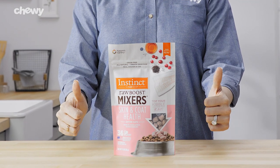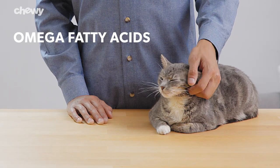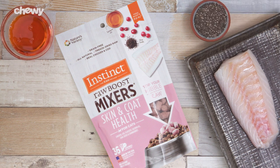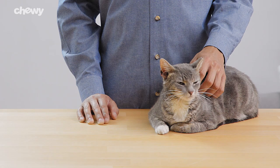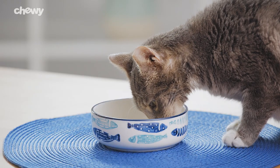Instinct Raw Boost Mixers for Skin and Coat Health include omega fatty acids from ingredients like cod, salmon oil, chia seeds, and cranberries to help encourage healthy skin and a shiny coat. Instinct knows your kitty deserves real nutrition.